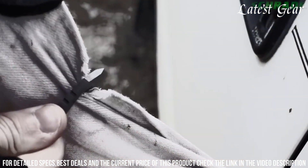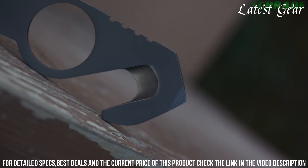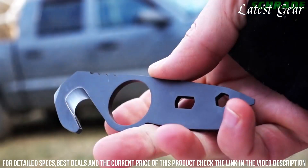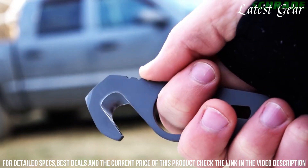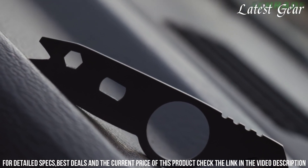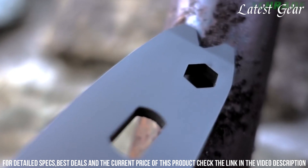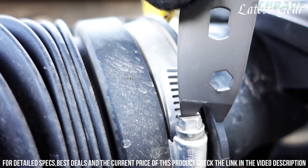The compact size and included keychain hole enhance portability. Whether for vehicle accidents, emergency exits, or general preparedness, the Schrade SCPT-2 Personal Emergency Rescue Multi-Tool is an essential gear that adds a layer of safety and functionality to your daily routine. Embrace the perfect blend of utility and readiness with this tool that transforms unexpected moments into opportunities for versatility and peace of mind.